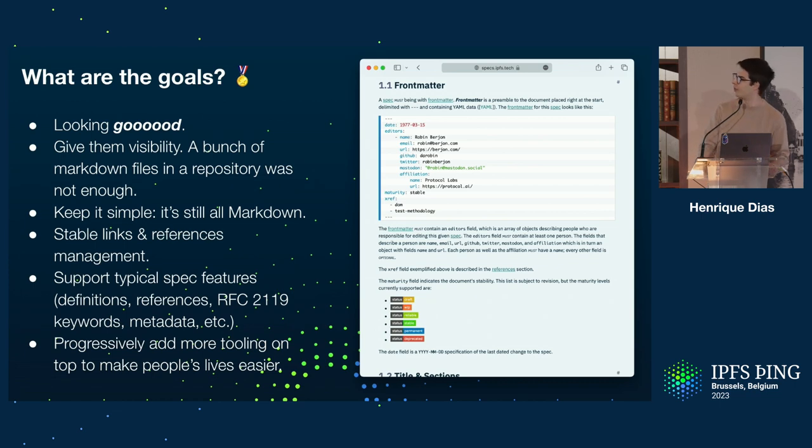What are the goals of this very small project? Small in size for now, but it's going to be big, we hope. Well, to look good and give visibility to the specifications, because before this they were just in a repository — markdown files. It's not something nice to look at and people are not going to look for it. If we have a website, it's easier and it's an easier way to reference the specifications.